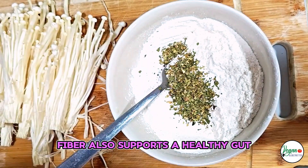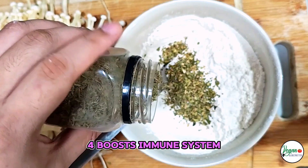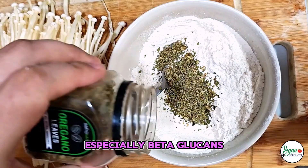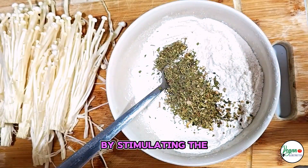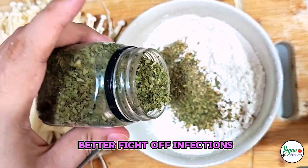Fiber also supports a healthy gut by promoting regular bowel movements and preventing constipation. Boosts Immune System: Enoki Mushrooms contain polysaccharides, especially beta-glucans, that have been shown to enhance the immune system by stimulating the activity of immune cells. This can help the body better fight off infections and diseases.